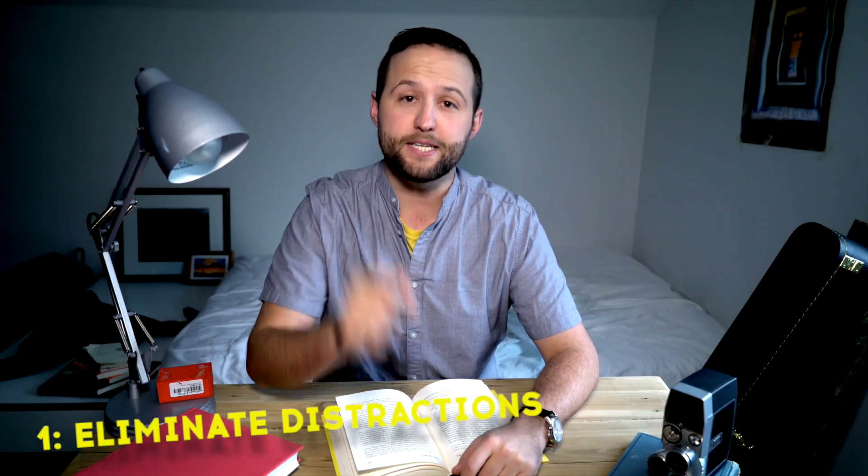It's finals week and to get you ready, here are our top seven study tips. Number one, eliminate distractions.